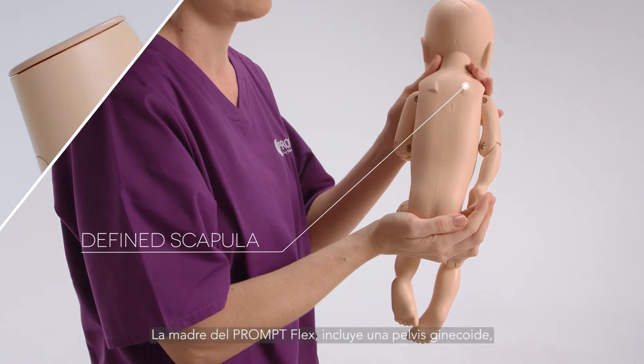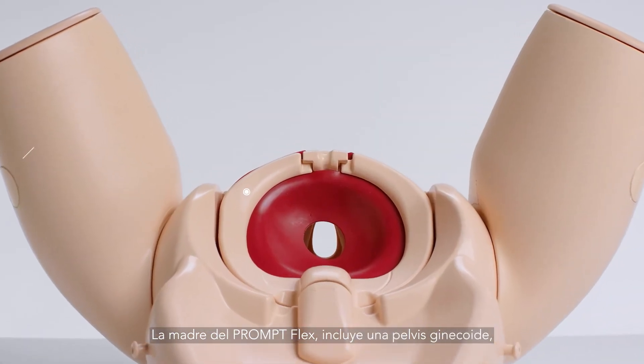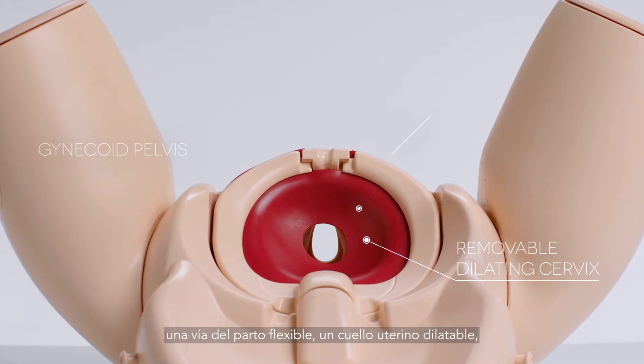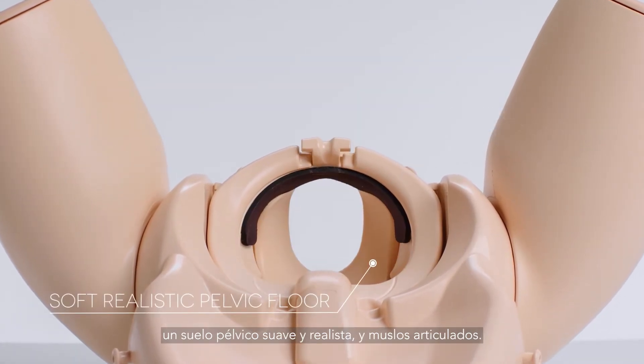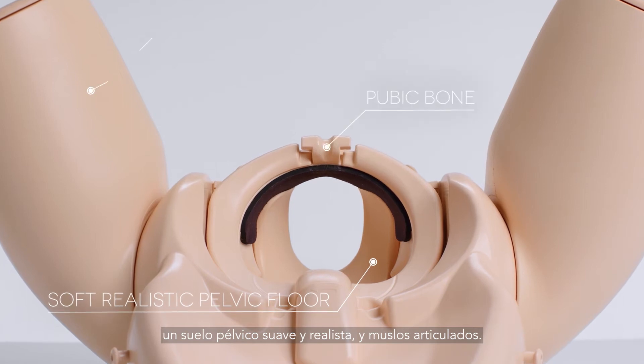The PromptFlex Birthing Mother features include a gynecoid pelvis, dilating cervix, flexible birthing canal, a soft, realistic pelvic floor, and articulating thighs.